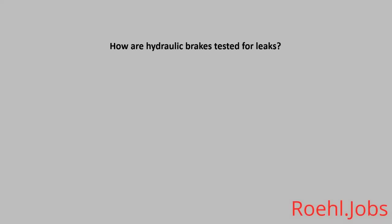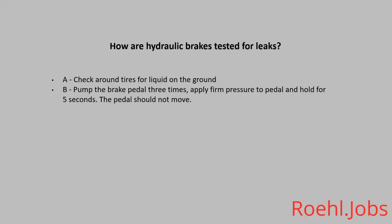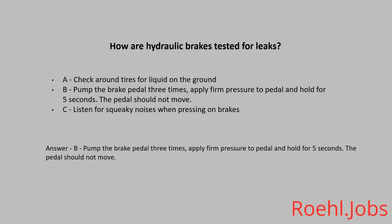How are hydraulic brakes tested for leaks? A: Check around the tires for liquid on the ground. B: Pump the brake pedal three times, apply firm pressure to the pedal and hold for five seconds. The pedal should not move. The answer: B, pump the brake pedal three times, apply firm pressure to the pedal and hold for five seconds. The pedal should not move.